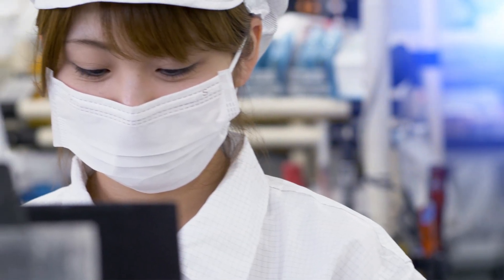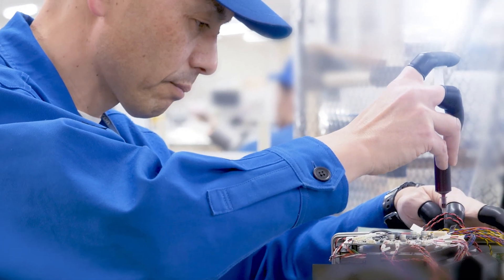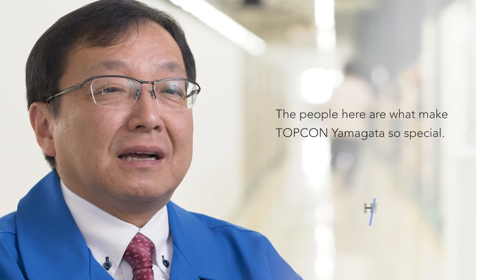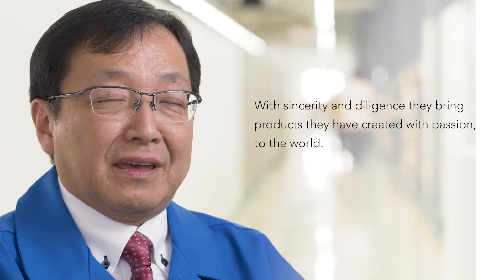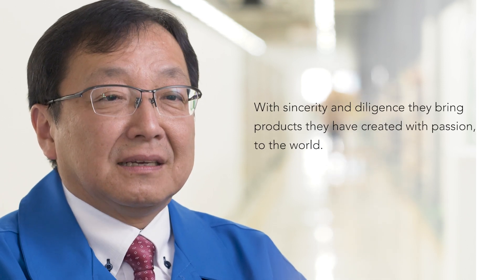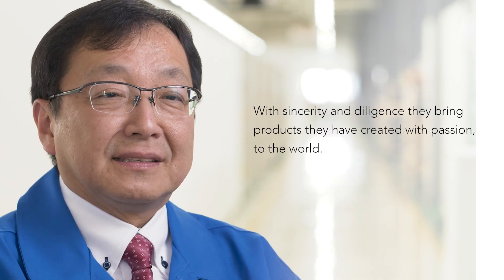The real secret ingredient to our success is our people and the pride they take in their work. The people who are proud of the products they create bring those feelings into everything they produce for the world.